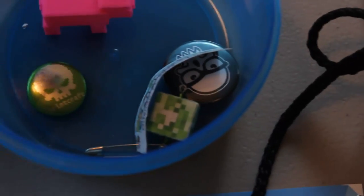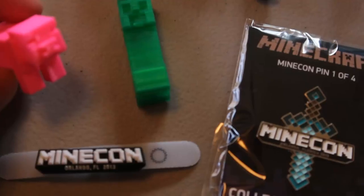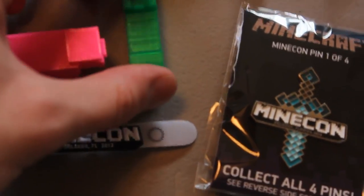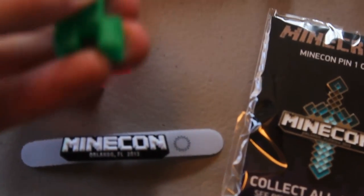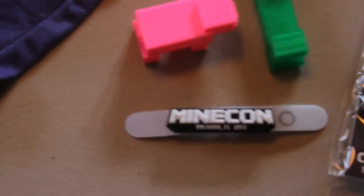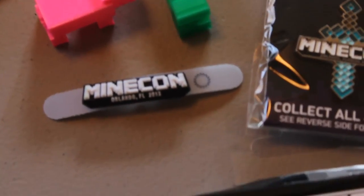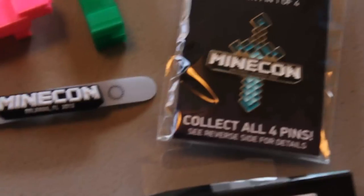I think there was a 3D printer at Minecon, and someone made me Pilot Pig yet again, and a Creeper. It's all plastic but it was made with a 3D printer, which is really cool. I think there was something in the gift bag about that, but I didn't put it on the table.